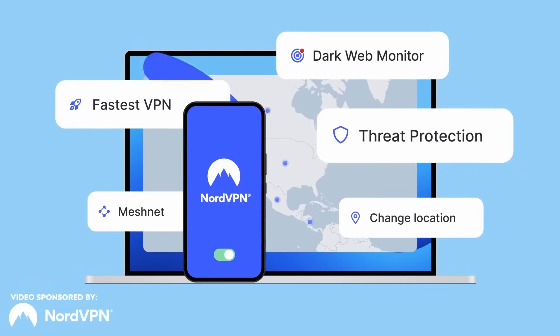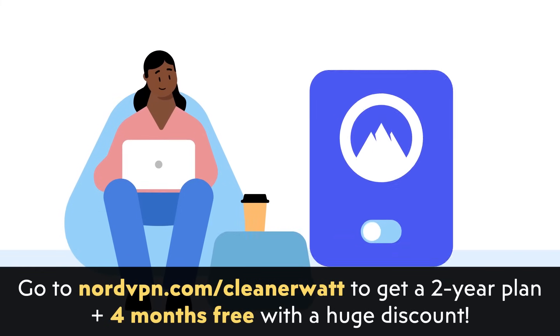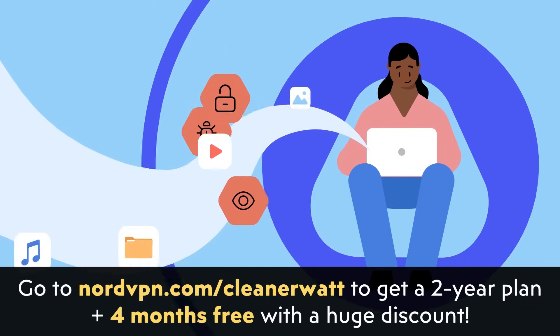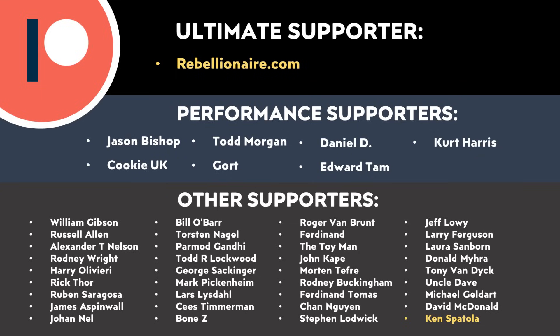Do let me know what you think about all this in the comments section below — I'd love to hear from you. Thank you to NordVPN for sponsoring this video; make sure you click the link in the video description to check out more about what they have to offer. And thank you to all of those who support me through Patreon — your support makes a big difference and helps make these videos possible. If you'd like to find out more about how you can support my work through Patreon, I will put a link in the video description. Thank you so much.